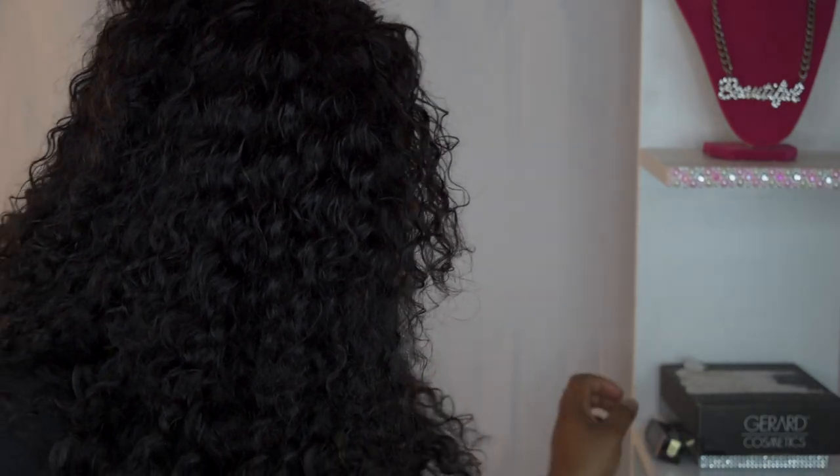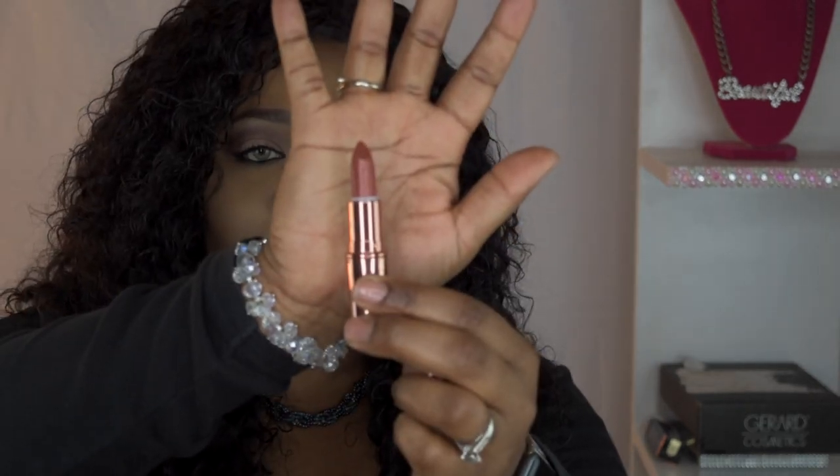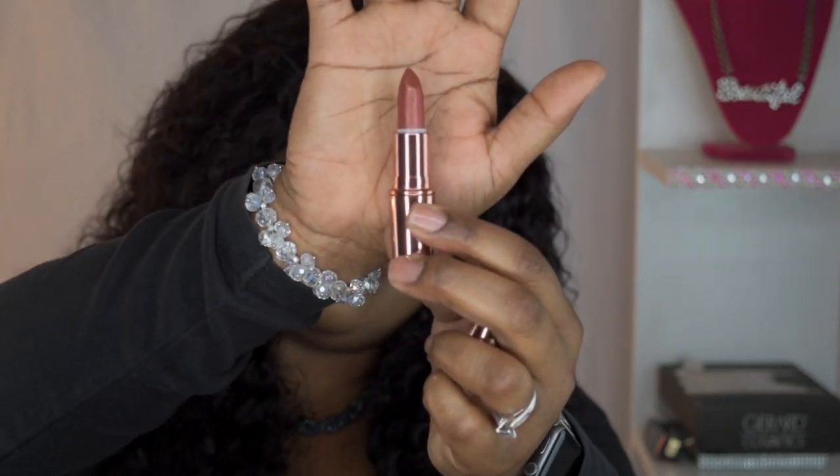Opening this up exposes the cute little bullets — this gorgeous rose gold bullet. So we got this gorgeous rose gold lipstick; it's sort of a rose gold, like a mauve-y color with glitter.